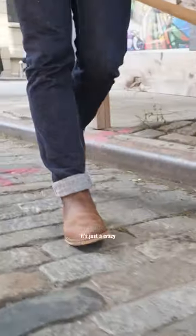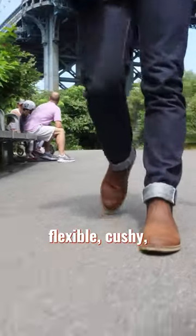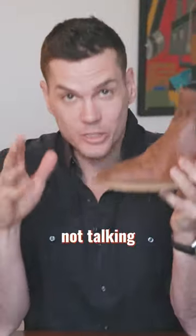It's not pretending to be a work boot. It's just a crazy comfortable slip on and go boot that's perfect when you want light, flexible, cushy, thinner sole boots to walk the dog or hit the town. And people are just not talking about it enough.